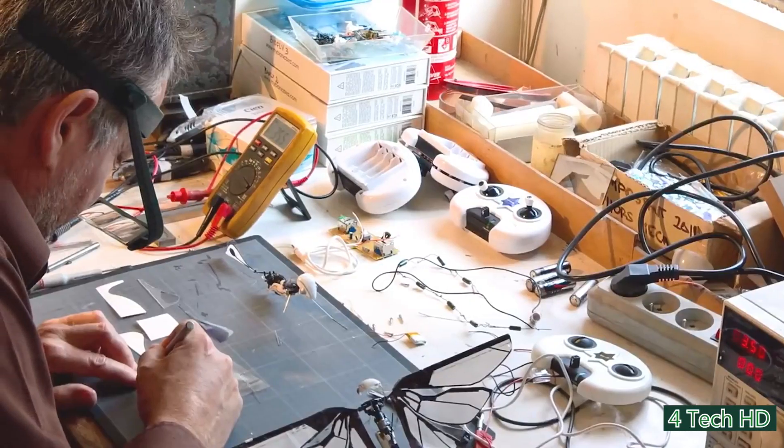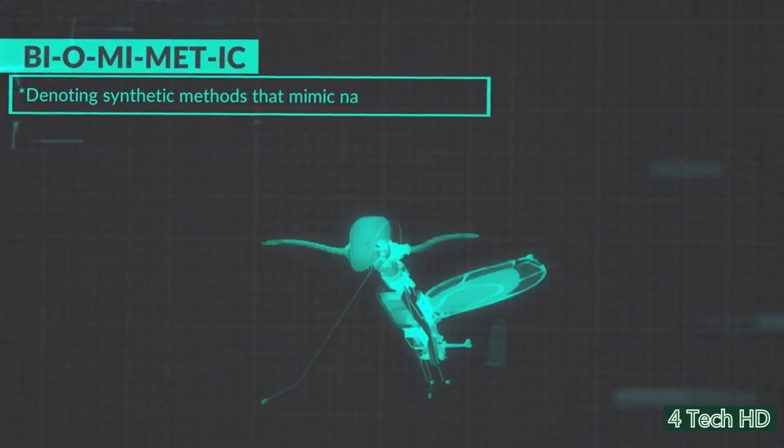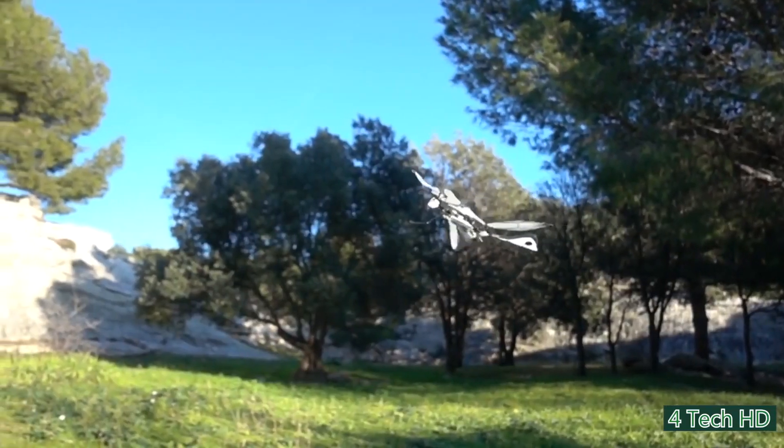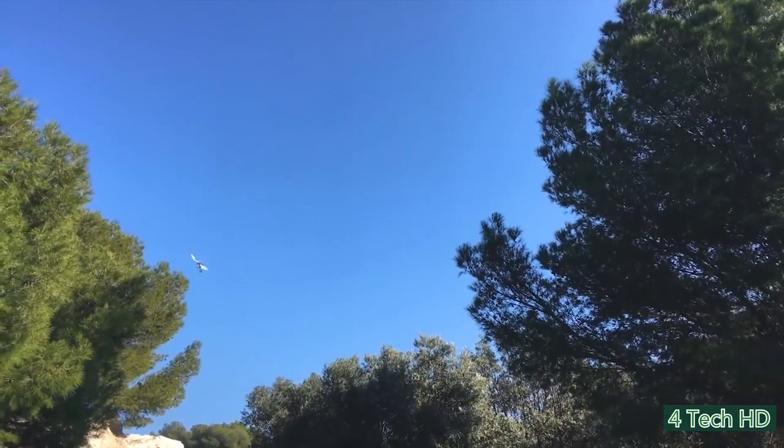Well now, after years of research, a real-life bird-like drone has been developed, which takes drone technology to a whole new level. The Metafly has wings that allow it to fly just like birds do.